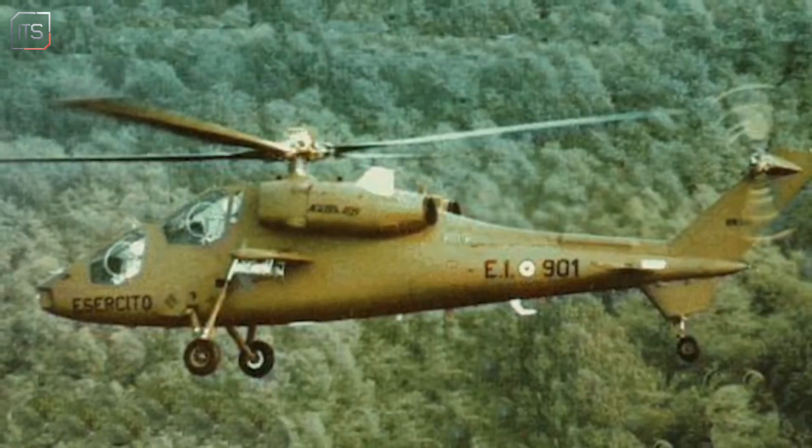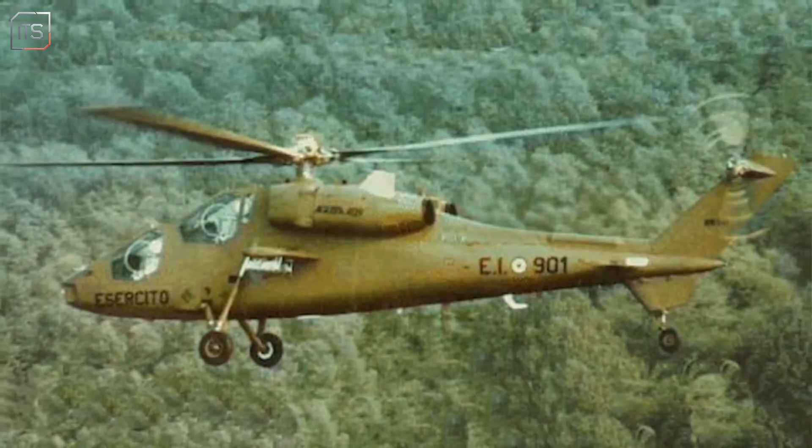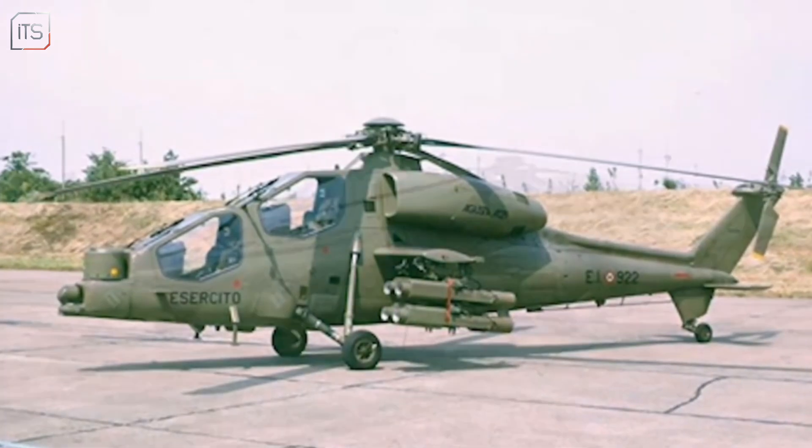Over the years, the Mangusta has seen action in peacekeeping and combat missions from Somalia to the Balkans, proving its reliability in both hot and hostile environments.